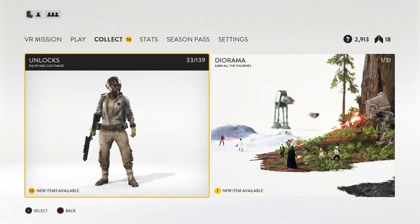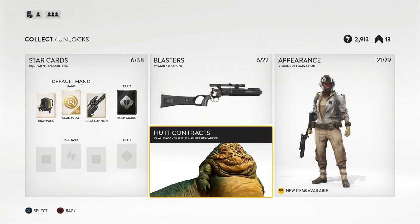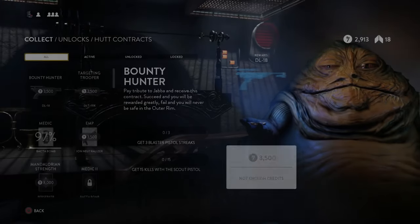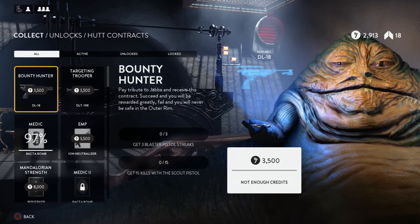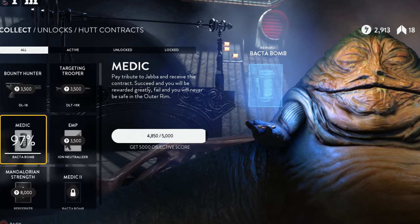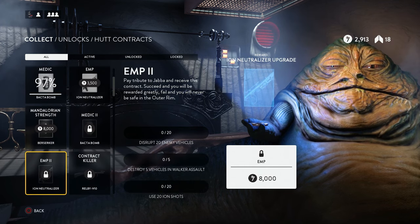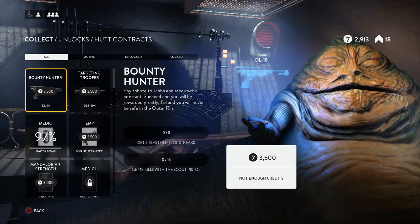One of my favourite things in this entire game — I used to love grinding it. Under unlocks, there are the Hutt Contracts. You could pay and get contracts to unlock different weapons. It was so good. Why don't we have this again? It just added to the replayability and the grinding aspect of this game. I love a grind, but I don't understand why they didn't carry this forward.